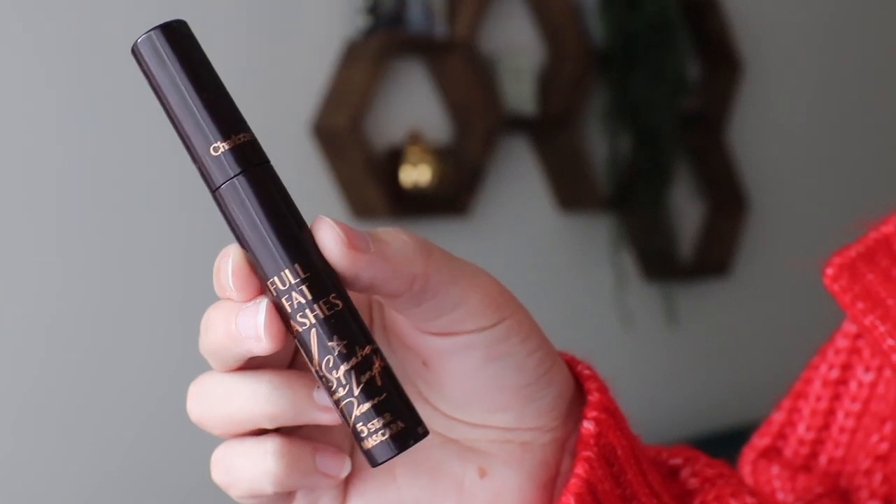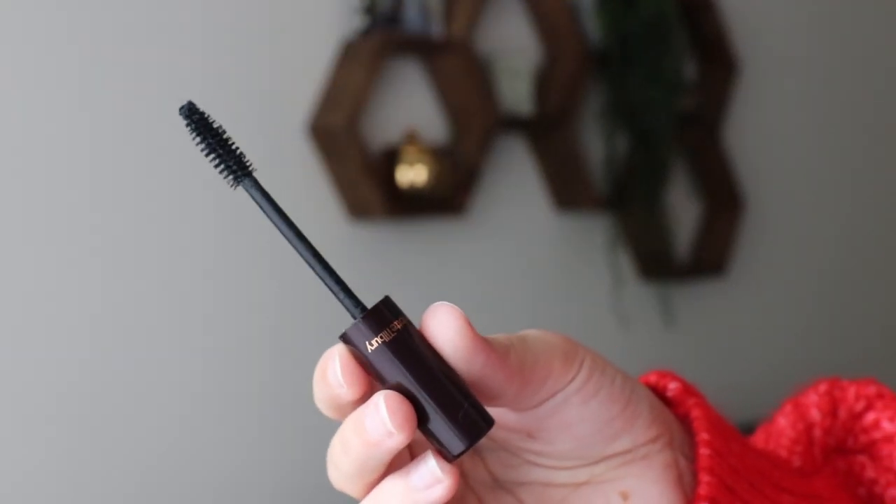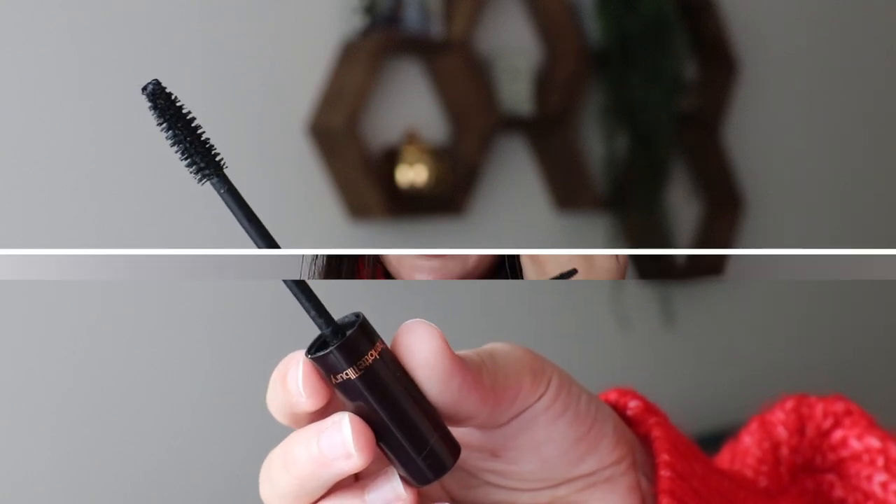The other mascara I used up is the Charlotte Tilbury Full Fat Lashes — their five-star mascara. I got this as a Christmas gift. It was really good too — gave a little more volume than the Pixie one, which makes sense given the different wands. I also liked this one, but for the price I don't think I'd repurchase it unless it came in a gift set. It was nice but very pricey.